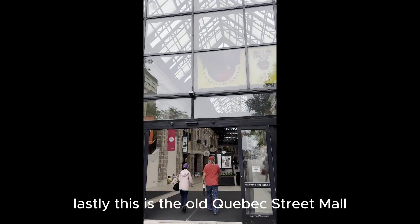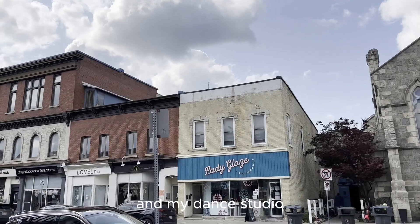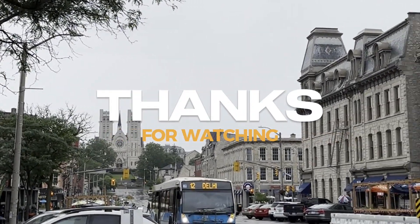Lastly, this is the Old Quebec Street Mall. It's really close to the Lady Glazed Donut Shop and my dance studio, Guelph Youth Dance. Thanks for visiting Downtown Guelph with me.